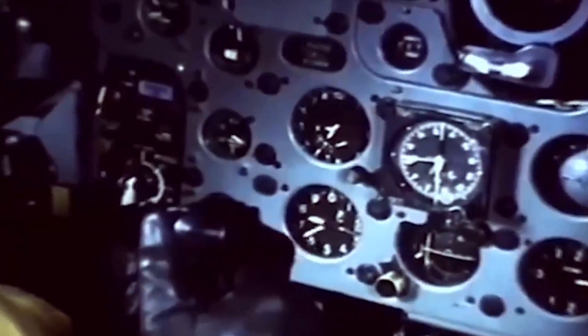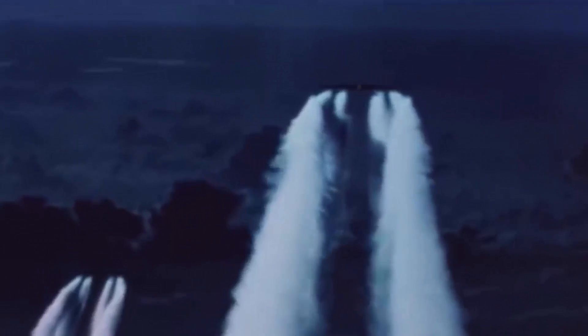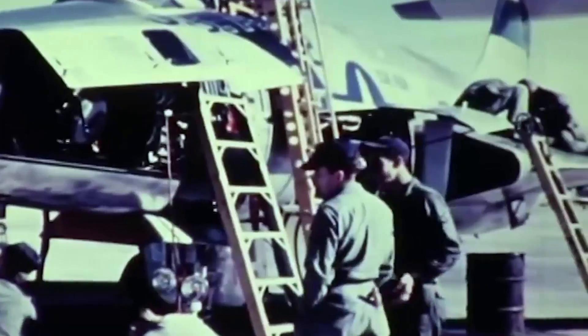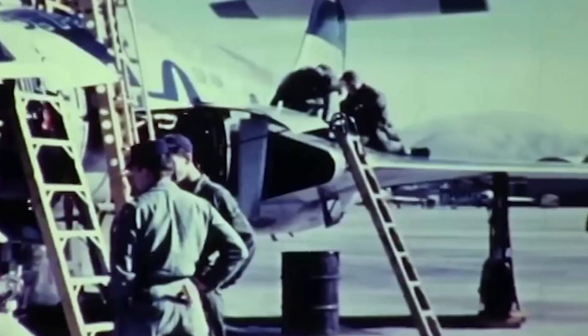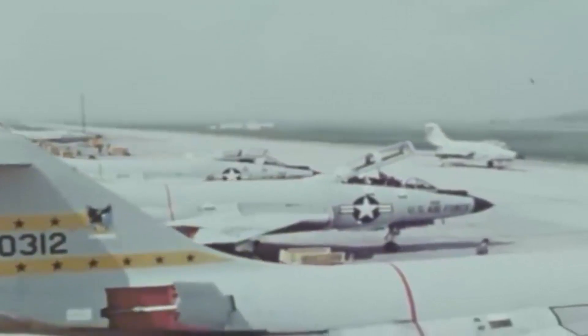McDonnell built the F-101 Voodoo, a fighter bomber that was the first to reach Mach 1.0. However, the Strategic Air Command withdrew from the XF-88 project as a result of the Boeing B-52 Stratofortress, a long-range strategic bomber propelled by subsonic jets. The Voodoo was nevertheless used by the Tactical Air Command as a fighter bomber to accomplish strategic goals. After design flaws were resolved in 1955, production started up again in 1956. For use in combat, interception, bombing, and reconnaissance, many F-101 Voodoo variants were developed. The Voodoo saw significant action during the Vietnam War and the Cuban Missile Crisis, despite not being tested in combat during the Korean War.